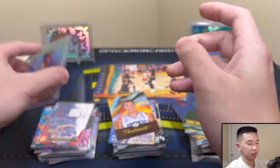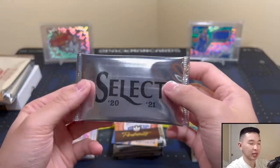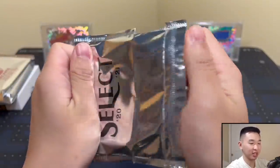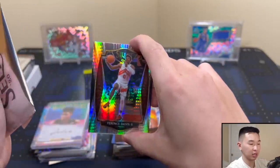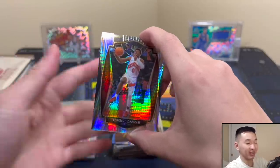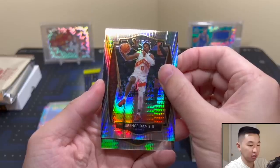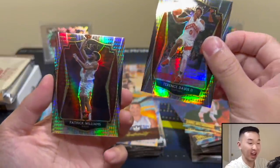Probably foolish to try the Select Lucky Envelope again, but the ceiling is there and the odds are there to eventually get something. 50% chance at a rookie. Both cards will be numbered to 28 — these are Select cards. Card one is Terence Davis. Please let the next one be good... it's a Premier Level — Bulls — Patrick Williams! Thank you!